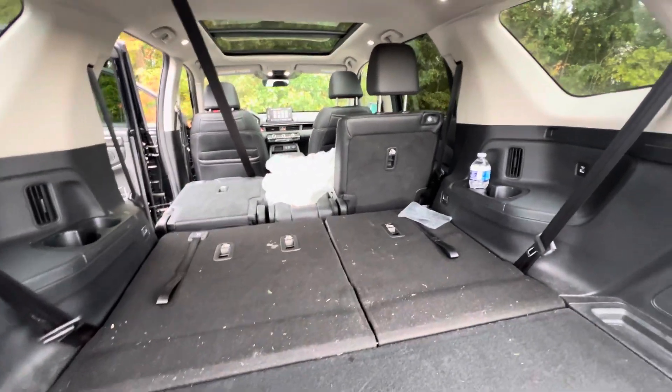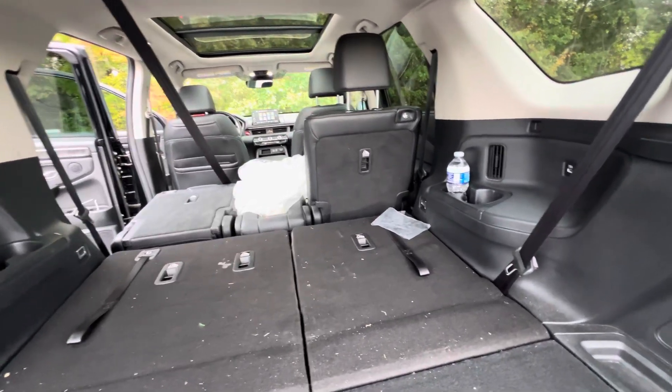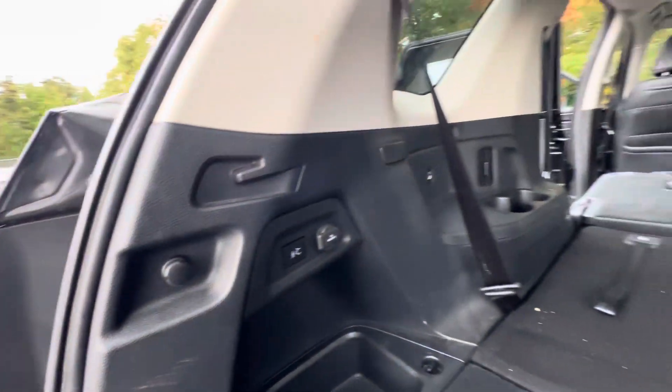With the Certified Pre-Owned program, you have a seven-year, one-hundred-thousand-mile manufacturer's warranty, whichever comes first. You get your tailgate buttons and a 12-volt power adapter here.